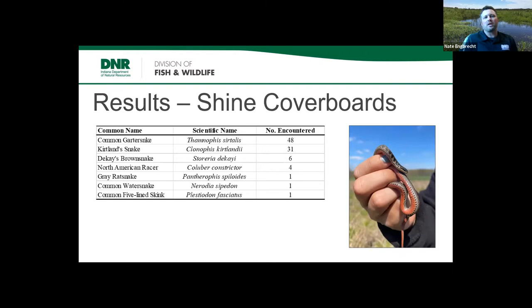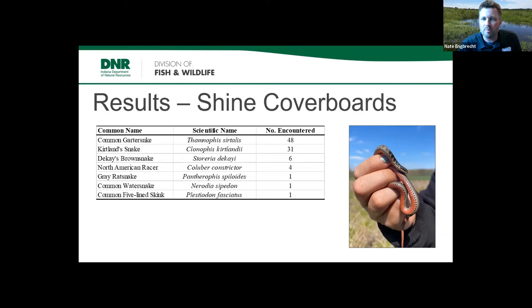Here are results from last year's cover board surveys at Shine. Not surprisingly, the most common snake was the common garter snake, widespread in Indiana. The encouraging thing is that Kirtland snakes were our second most commonly encountered species at that preserve. We were targeting them and placed boards where we thought they'd occur, but it was exciting to start pulling them out across different parts of the property. We also got DeKay's brown snakes, a couple of racers, and one five-lined skink under a cover board in the drier part of the bottoms.